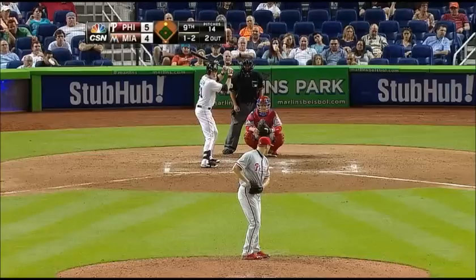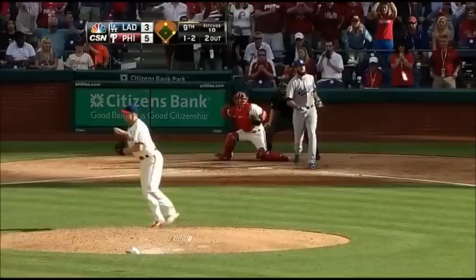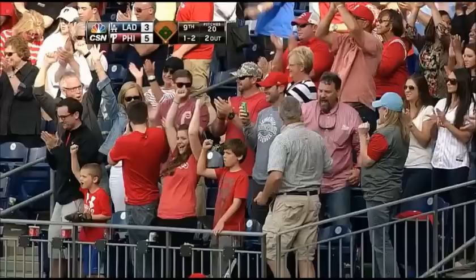Swing and a miss, he got him — ninety-two on the fastball — and the six-game losing streak is over as the Phillies come from behind to win it. Swing and a miss, he got him with a breaking ball, and Jonathan Papelbaum has saved David Buchanan's first big league victory.